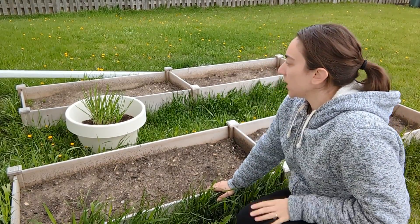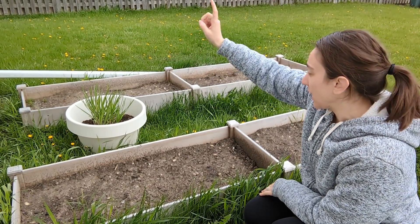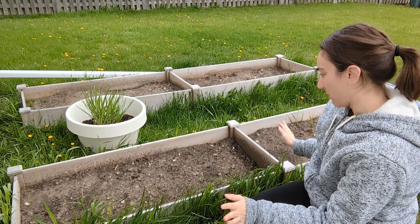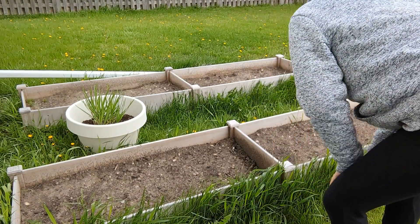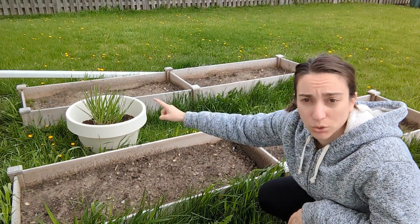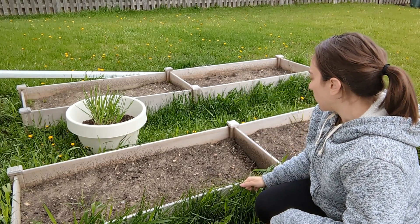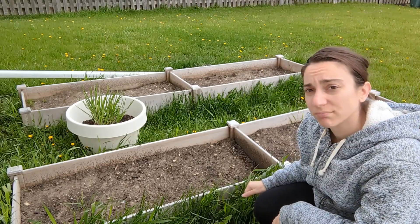Last year I had my tomatoes in the back — I think what I'm gonna do is put them on this side because they didn't do well over there, so I'm just gonna try to change things up a little bit. What I'm gonna put on the other side is my cucumbers, because they have plenty of room to grow and be all nice and viney and beautiful. Let's get started.